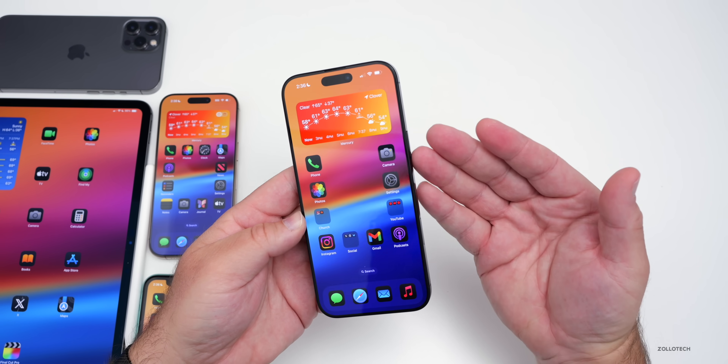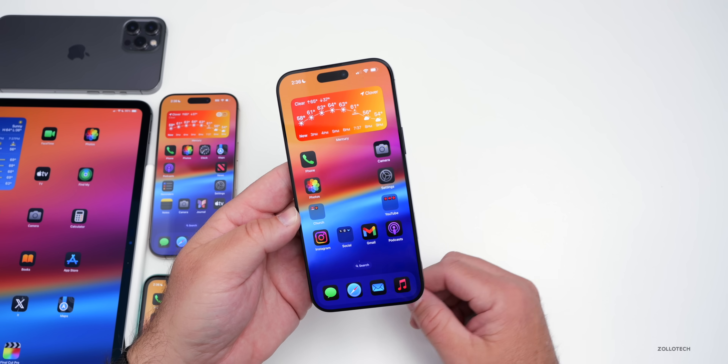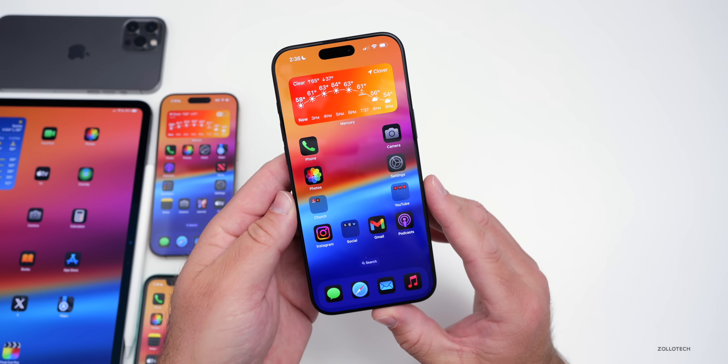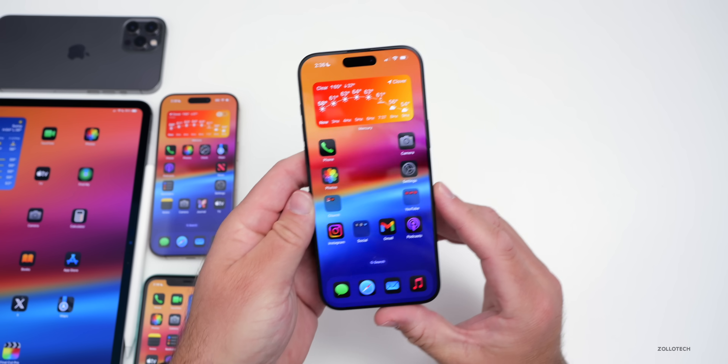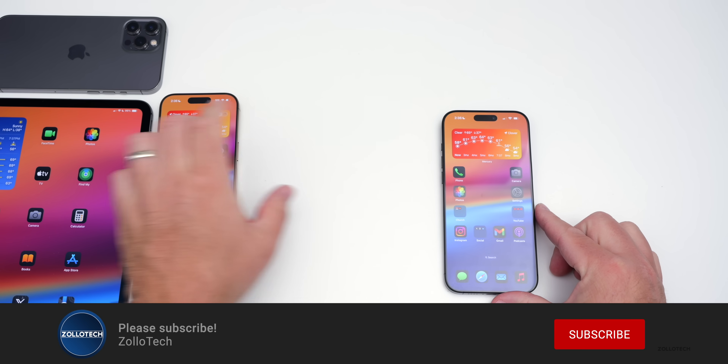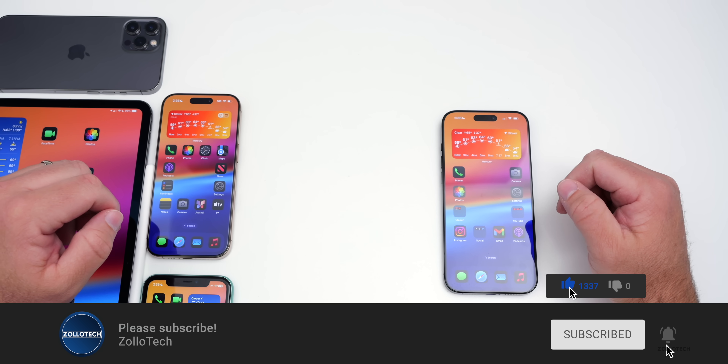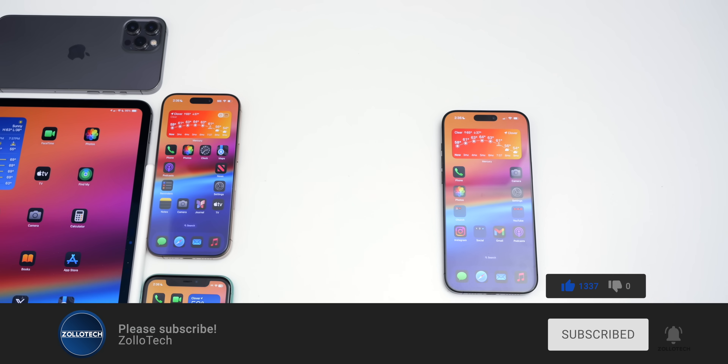That's everything with iOS 18.4 beta 4 and iOS 18.3.2. If you found any additional features, let me know in the comments below. I'll link the wallpaper in the description as usual. If you haven't subscribed already, please subscribe, and if you enjoyed the video, please give it a like. As always, thanks for watching — this is Aaron, I'll see you next time.